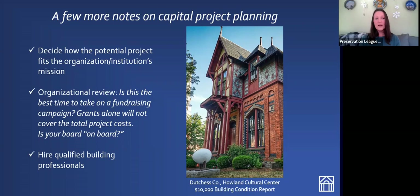You'll want to hire qualified building professionals. The consultant you get to produce your building planning project through Preserve New York will likely be able to connect you with qualified building professionals to do the work in the future. This is one of the benefits of getting a Preserve New York grant and connecting with a preservation consultant — they usually have connections within the field and can connect you with the right people.